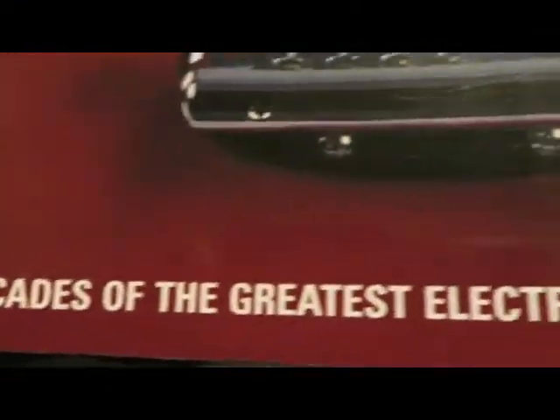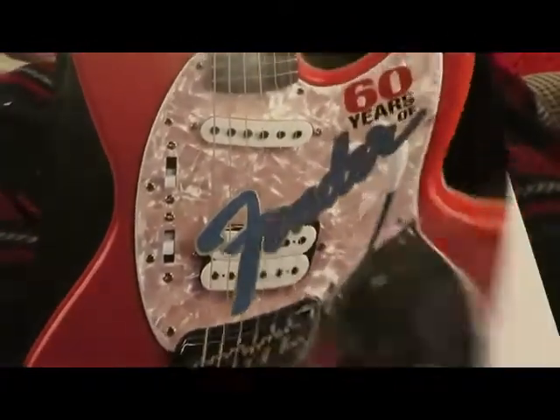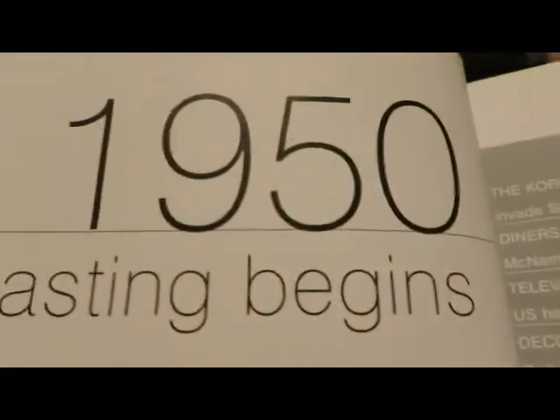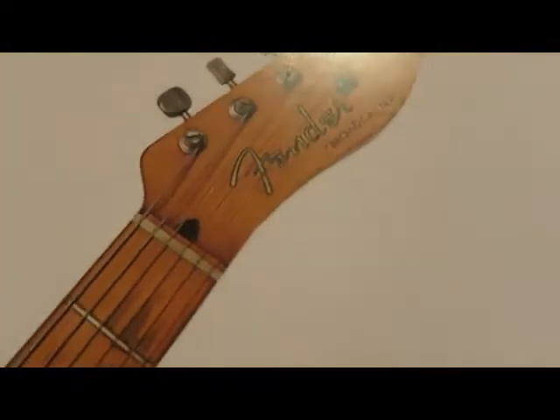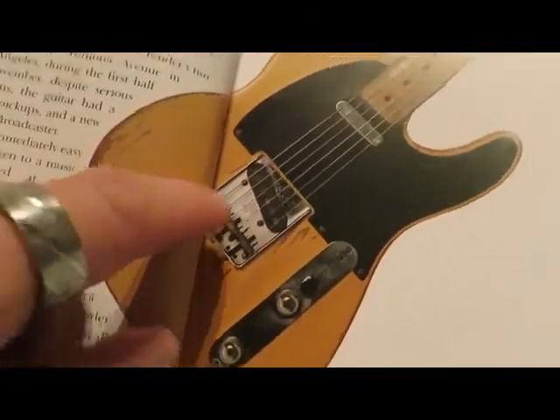My wife bought this for me, and it chronicles the 60 years of Fender. It starts at the 1950s and talks about the Broadcaster — for those of you who don't know, this was the first electric guitar Fender came out with.